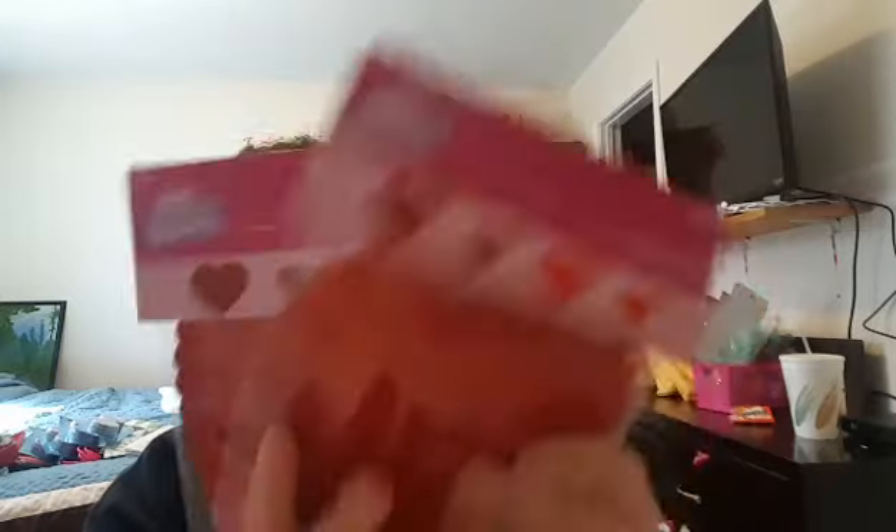I found two packages of these heart cutouts. They have different reds — some are glittered, some are not. There are 12 in each, with big ones and small ones, so you're getting three of each style. I did pick up two packs, originally $2.99.